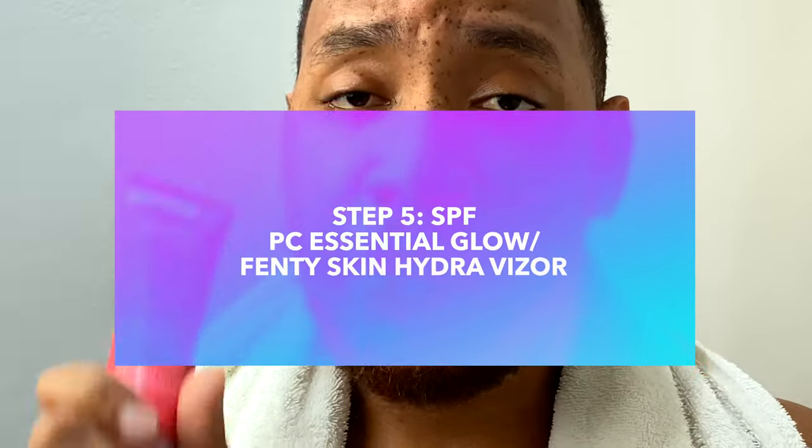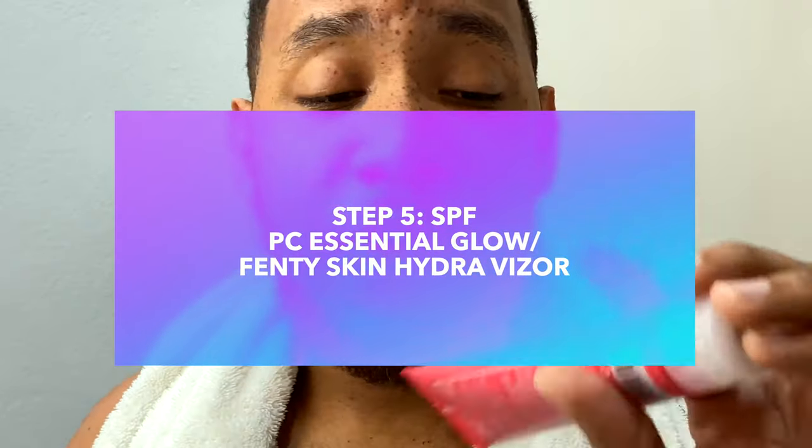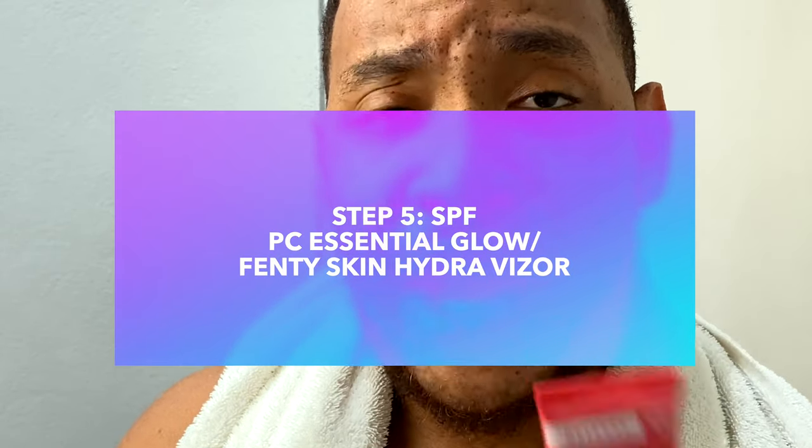The last step in our AM skincare routine is your SPF — you could never finish your skincare routine without your SPF. We have the Paula's Choice Essential Glow Moisturizer, but this one leaves a bit of a cast on me. So when I don't have time to apply it slowly, I use the Hydravisor from Fenty Skin instead, because it just disappears on my skin.